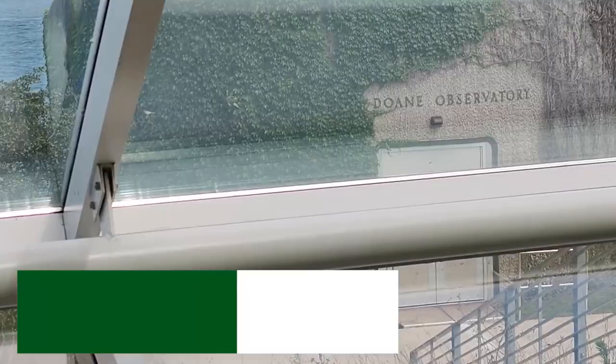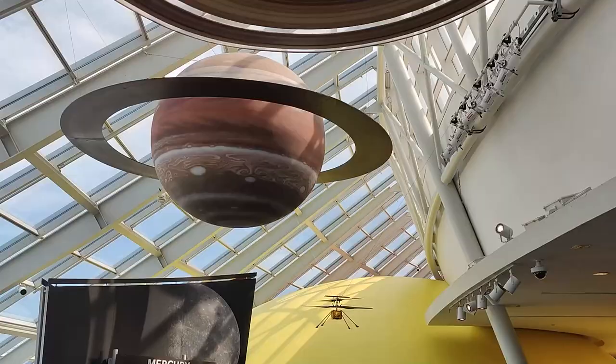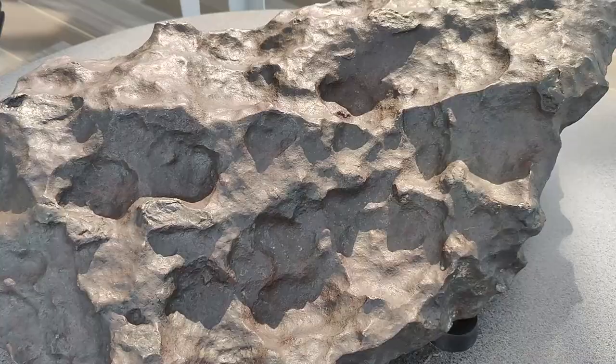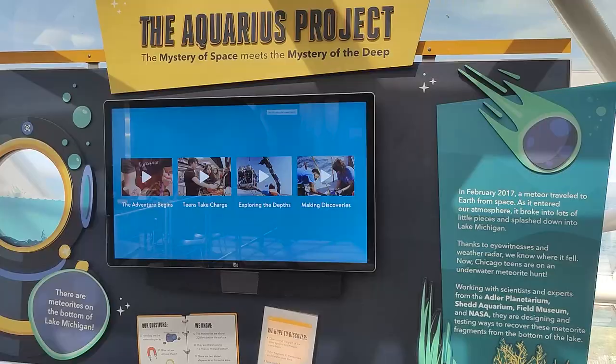Adler has inspired countless students through its fantastic exhibits and plethora of outreach programs. The planetarium has raised hundreds of millions of dollars for science education and literacy and hosts the research-active Dunn Observatory, equipped with a twenty-four inch mirror. There are fewer things more important than education, and Adler has taken up the quest to place the cosmos in the grasp of starry-eyed children. There's hardly a more noble pursuit one could imagine.